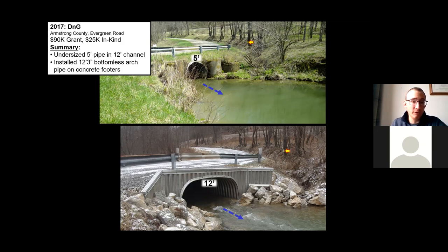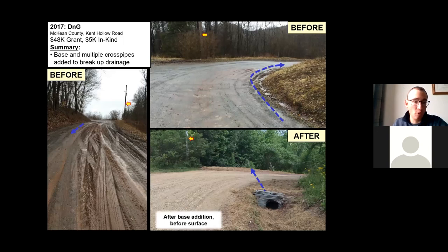Sometimes it's just simple drainage and base improvements. You can see in the before photo there's no aggregate on the road, no base — water flowing on that road flows down and gets into the stream at the bottom of the hill. We added road base, built the road back up, installed a crown, and put in multiple cross pipes. More cross pipes mean more drainage features, which makes the road easier to maintain. It shortens ditch length, reduces ditch erosion, and reduces erosion at pipe outfalls. If a big storm plugs one pipe, additional drainage features keep water from destroying the road. This project cost about $53,000 total and really reduced sediment impacts.